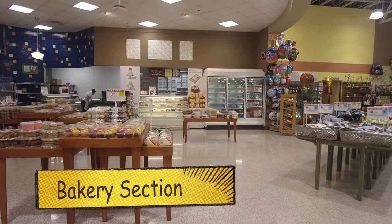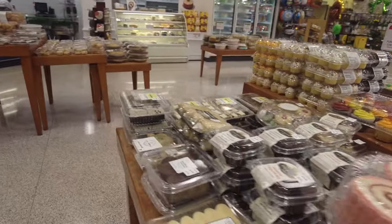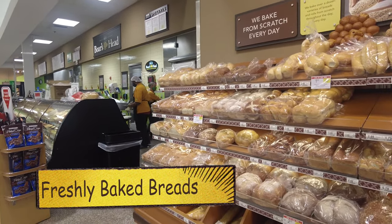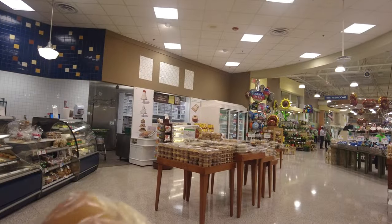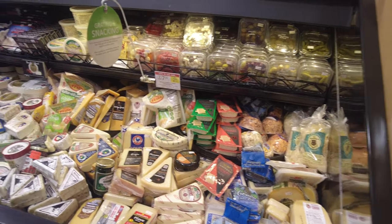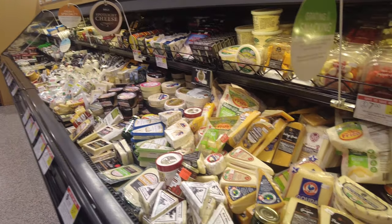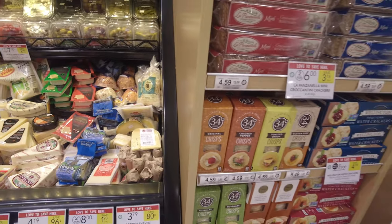Here we are back at the produce section, and now we're heading towards the bakery. You can see they have beautifully decorated cupcakes and cakes. They also have some breads — as it's written there, 'We bake from scratch every day,' so every morning they bake bread. I ended up getting some hamburger buns. Back at the cheese section — like I said, we did end up getting some brie. We went back and picked up some brie, and they have amazing cheeses to choose from.